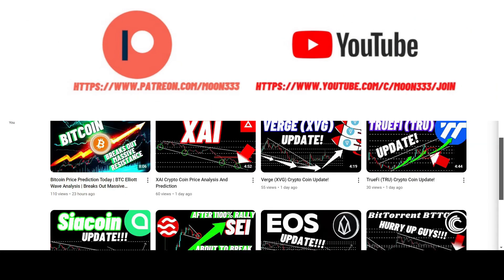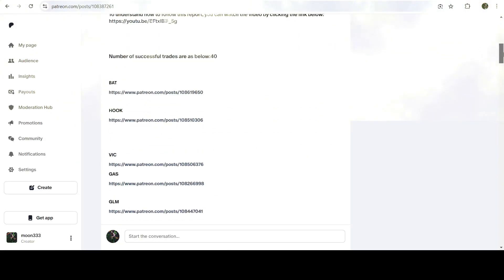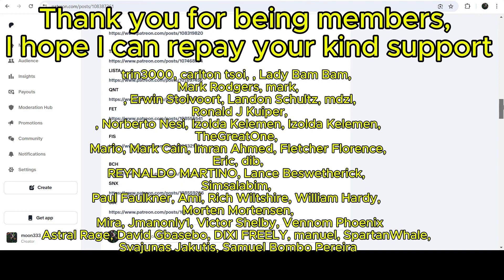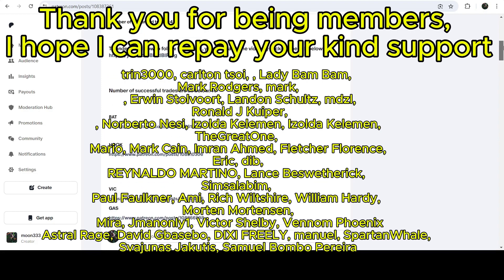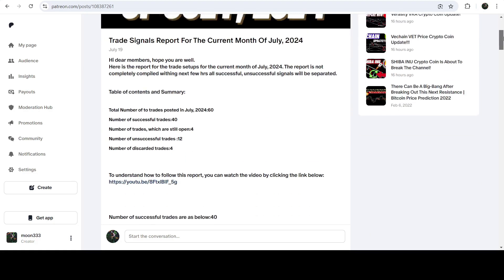If you are not subscribed to my channel, please do subscribe. For more trading signals you can join me and support me as a YouTube member or as a Patreon member, because there I'm sharing different trading signals for you. You can find the link to join in the video description. I've also shared the link for the trading signal report for the previous month of July 2024 in the video description.